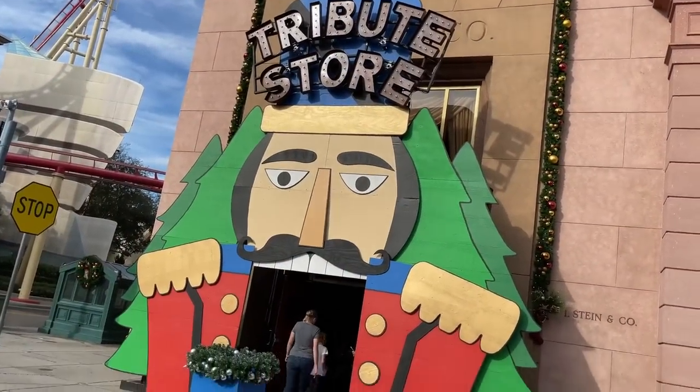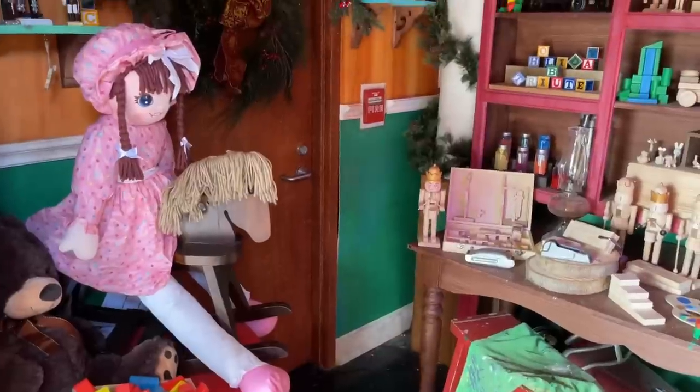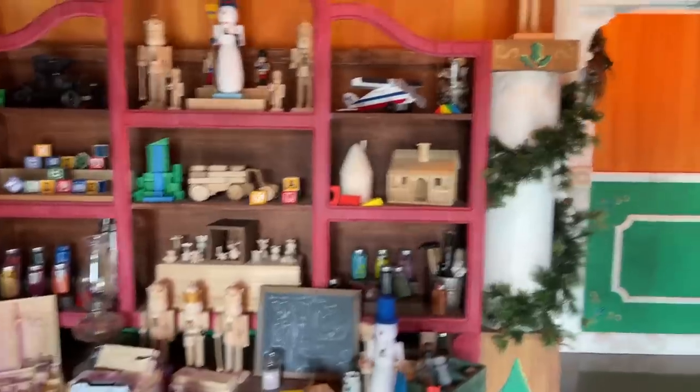This is so cool. I love how they did this facade like a giant nutcracker. Let's go inside. Upon entering, it's a totally different landscape compared to the Halloween Horror Nights Tribute Store. It even smells like a Christmas tree in here.